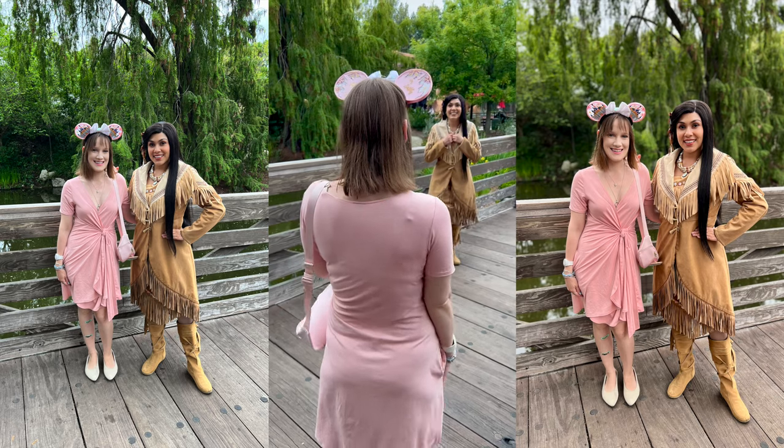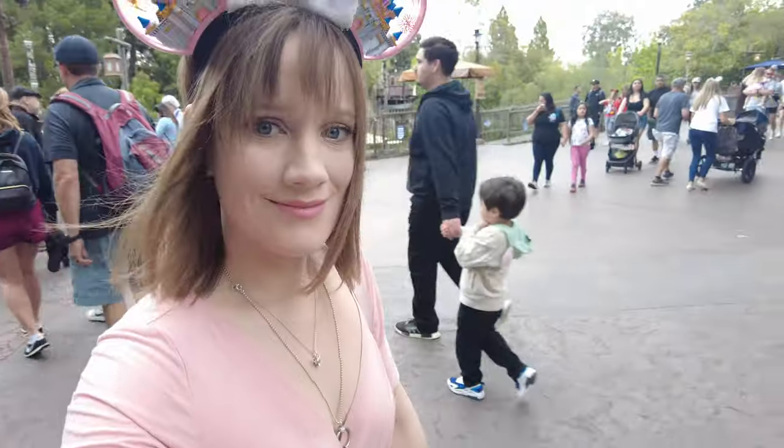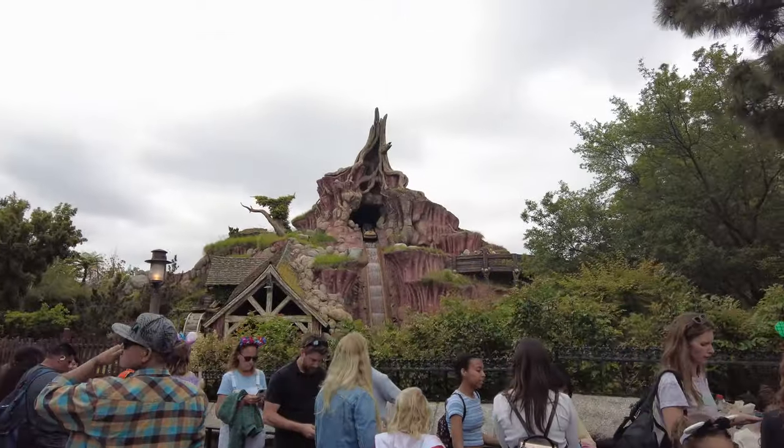I wore my Stellar 25 wrap dress. It's made of bamboo, and I also wore my water resistant Vivaya flats because it was a very specific day today.